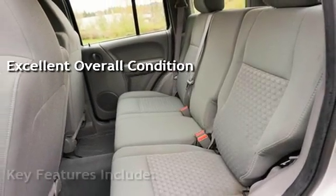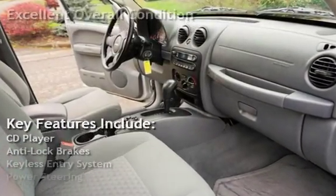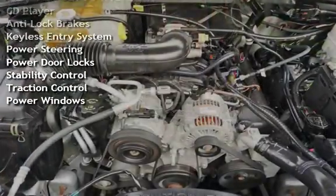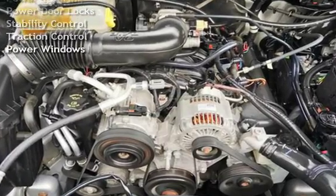Key features include CD player, anti-lock brakes, keyless entry, power steering, power door locks, stability control, traction control, and power windows.